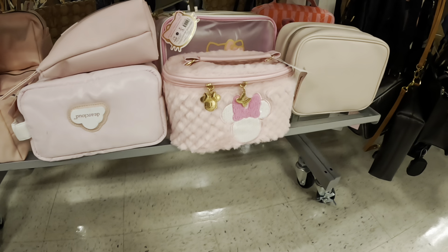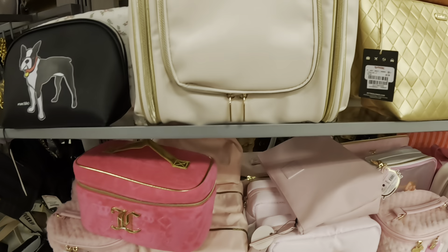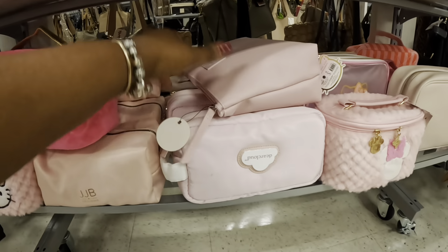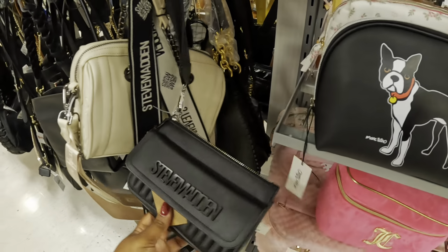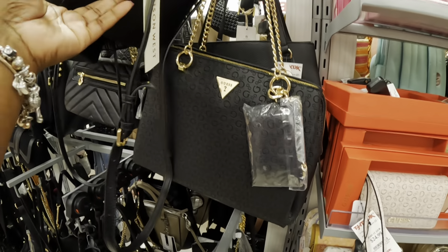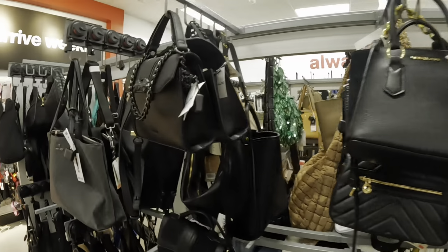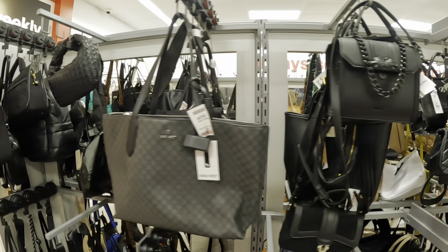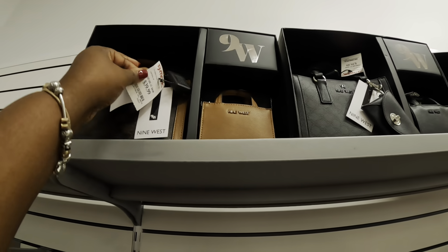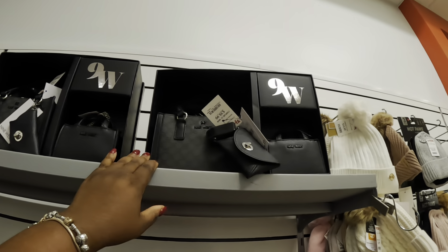Oh, they have a Minnie Mouse cosmetic bag this time — last time we saw the Hello Kitty one. I like this outdoor black on black at $35. And they have Nine West gift sets at $40, the black on black.